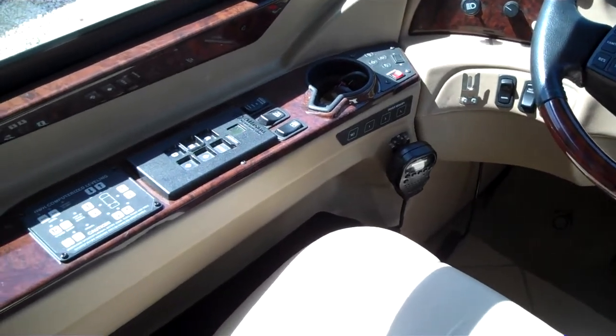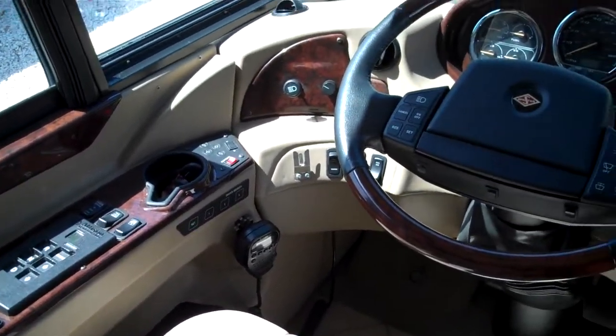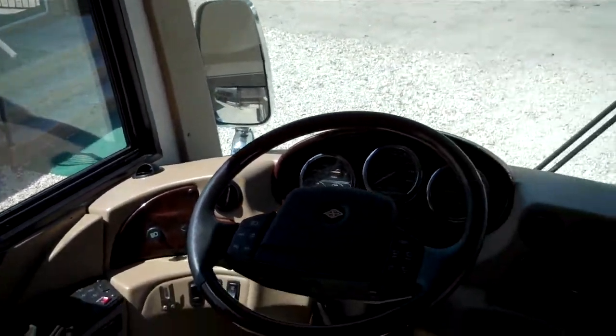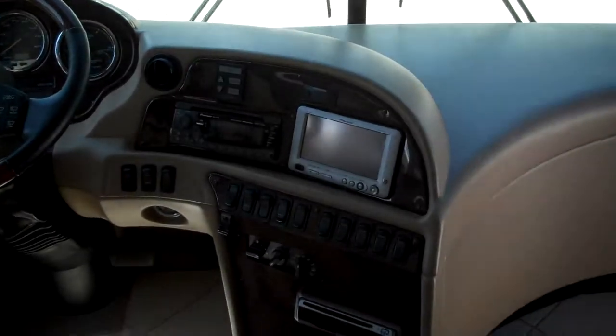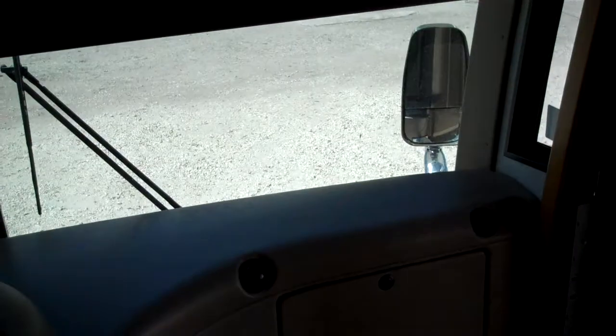Both seats are heated and padded leather. The driver's is a memory seat for comfort. The pedals are also memory. The steering wheel is memory, and the exterior mirrors.